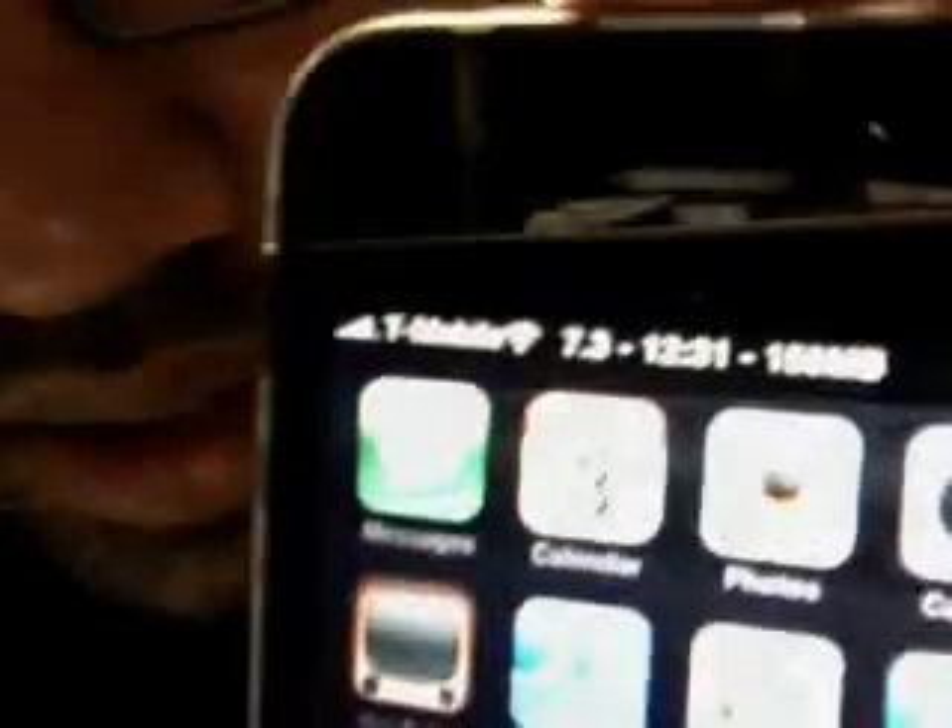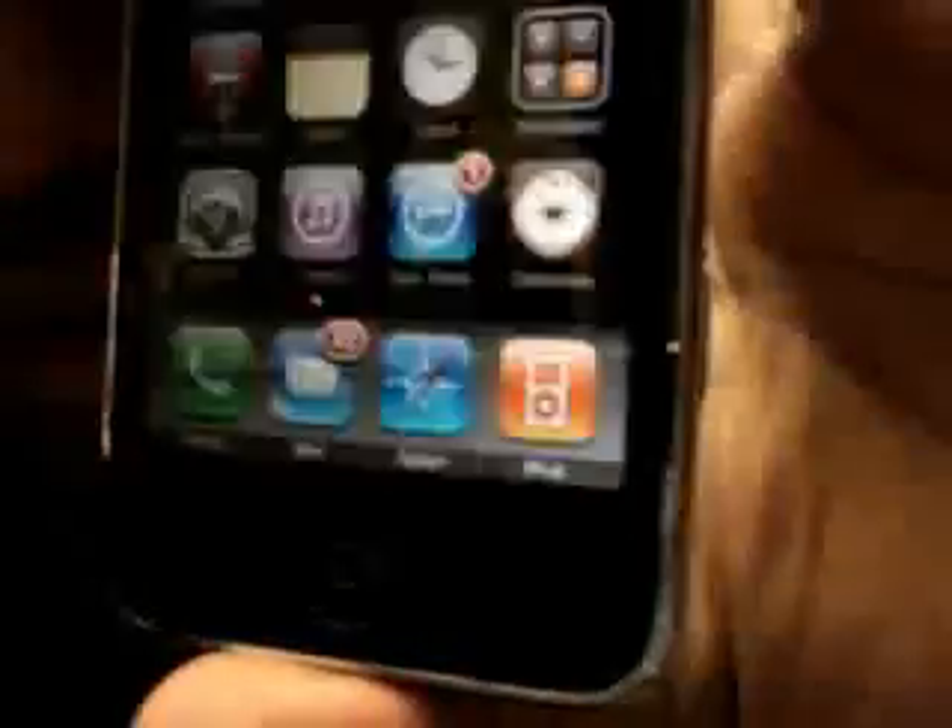So this is the iPhone 3GS unlocked and jailbroken. If you take a look here, that's Cydia. I'm not so used to using the YouTube webcam directly — that's the reason this is such poor quality video — but just to give an idea that iPhone 3GS can be jailbroken and unlocked.